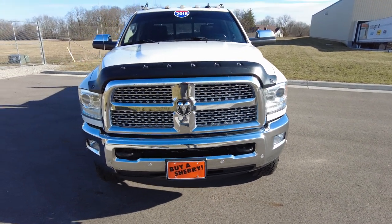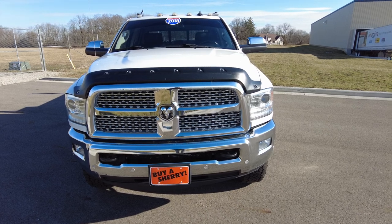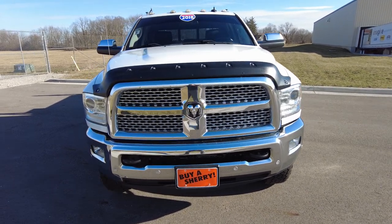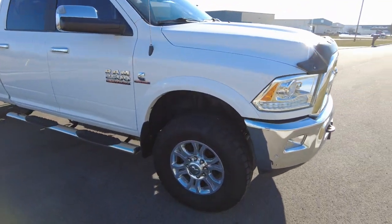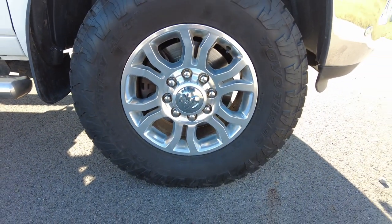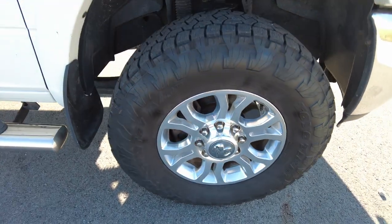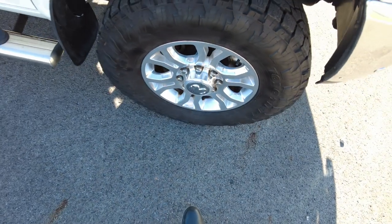Now this is a Laramie pickup truck. Typically when you get work trucks like this, it's going to be like base model, rubber floor. Laramie — that's a higher-end trim level on Ram pickups, so this is really well equipped. Front parking sensors up there. It's got Ram alloy wheels wrapped in Toyo tires. Those are open country all-terrain tires, and they're newer tires here — got a lot of tread left on them. Not an expense you're going to have anytime soon.